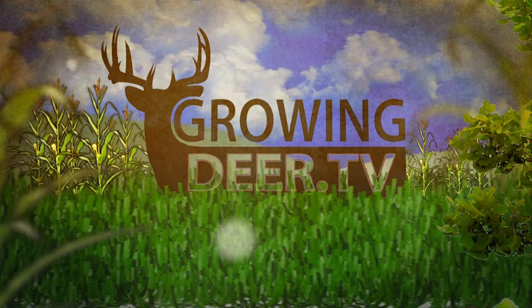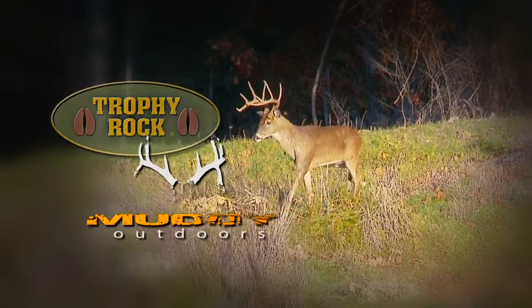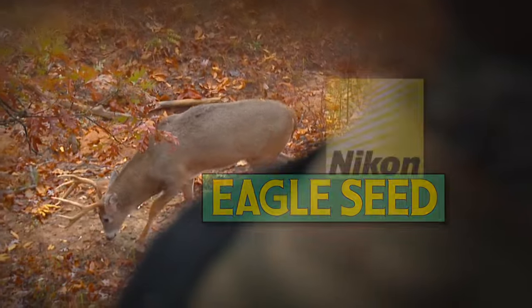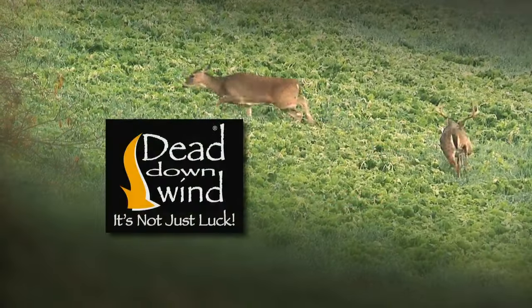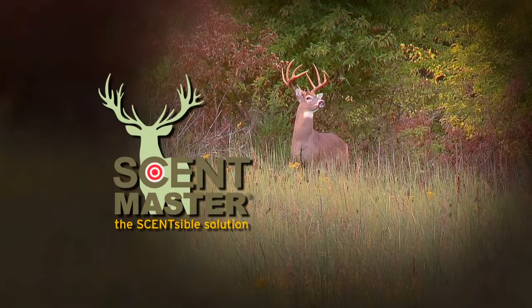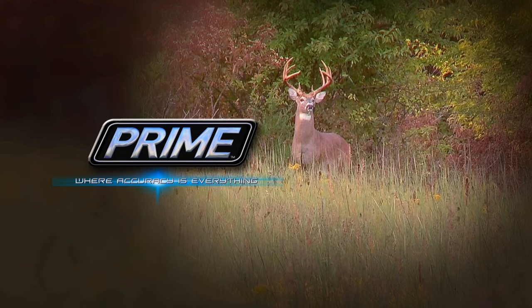GrowingDeer.tv is brought to you by Bass Pro Shops. Also by Reconyx, Trophy Rock, Muddy Outdoors, Non-Typical Wildlife Solution, Eagle Seed, Nikon, Winchester, Redneck Hunting Blind, Dead Down Wind, Record Rack, Antler Dirt, LaCrosse Footwear, ScentMaster, Bloodsport Arrows, and Prime Bows by G5.